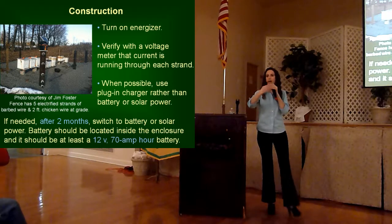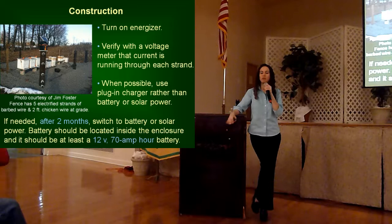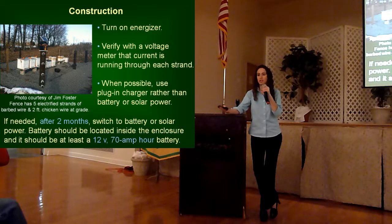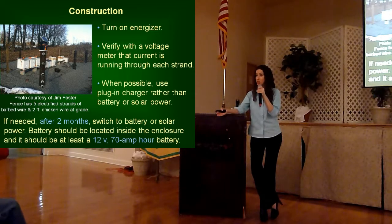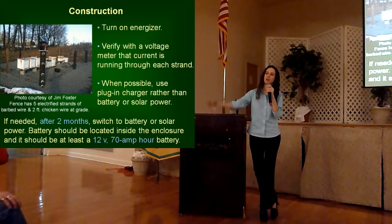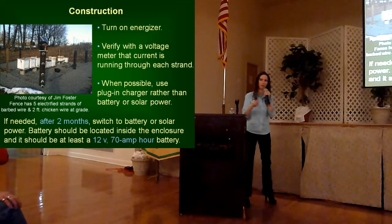So overall, briefly — with your energizers, try to go with a plug-in if possible. If that can't be done, use your battery-operated, potentially with a solar array. If you are using a solar array, you've got to make sure it's positioned toward the south and in a really sunny area. Our biologists have been called out to inspect damage to hives where people had fences in place and a solar panel recharging the battery, but a big pine tree was shading it out. So these are definitely some things people have to be careful of. Ideally, use a plug-in for at least two months before you switch over to battery-operated, if that's possible.